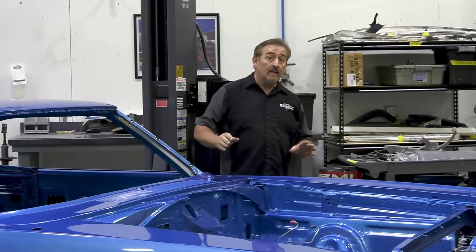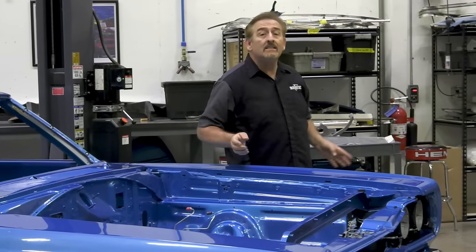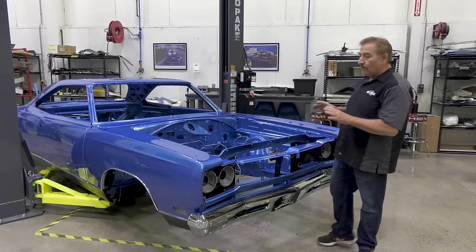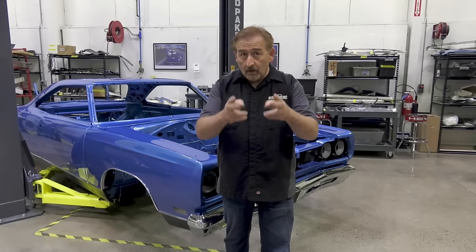Graveyard Cars Season 10 will be completing more restorations than any season prior. One of those cars will be a 1969 GTX 440 Automatic with white interior over B5 Blue paint — the gentleman who commissioned it has been dreaming about this car his entire life. It's time for that dream to come true. Stay tuned, Graveyard Cars Season 10.